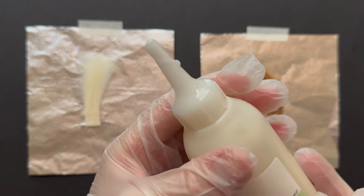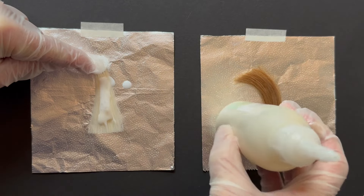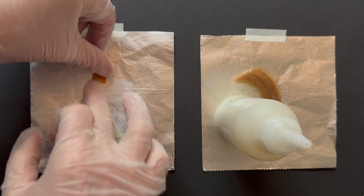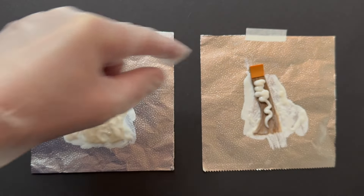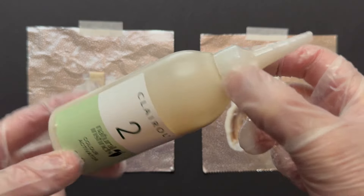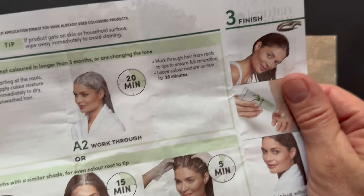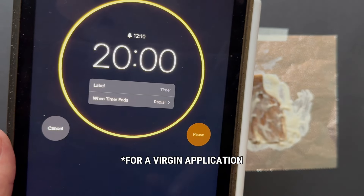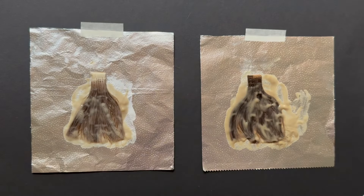Then snap the top of the cap off and it's time to apply to both of the swatches. I'm using my fingers here so that I get a representation of you doing it yourself at home. I did find the product really easy to spread — it had a light fragrance and it wasn't tricky at all to get full saturation on both swatches. It's always important to apply plenty of product to get even saturation, and once you've done so, you want to dispose of the remaining product because it won't keep.